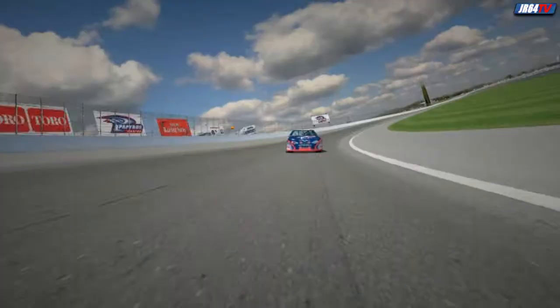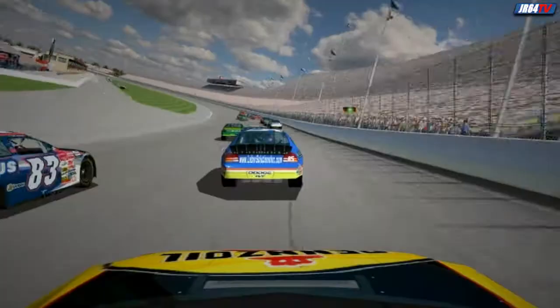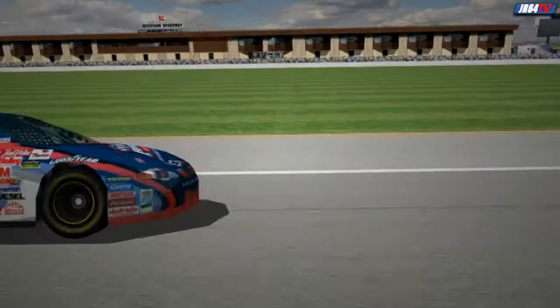The banking in the turns here is 18 degrees, so the laps go by pretty quickly. If you're good, expect to qualify near 190 miles per hour. You'll need to make wide entries into the corners to turn really fast laps at this place. But be careful, because if you go too low, you'll get those left tires on the apron, and that'll make your car swap ends in a hurry.